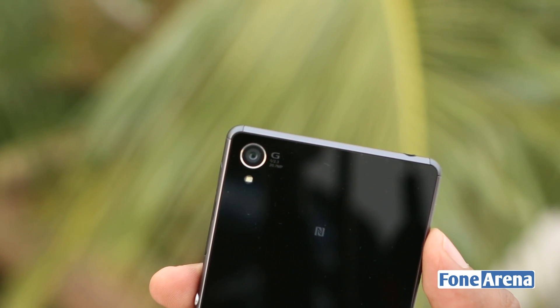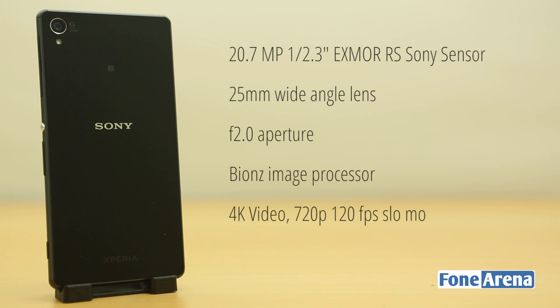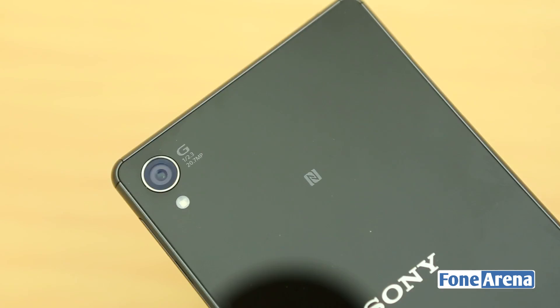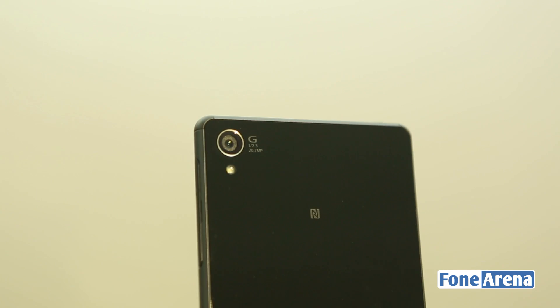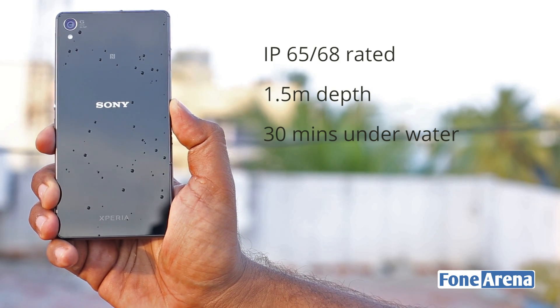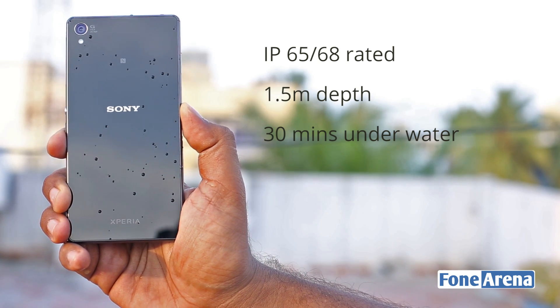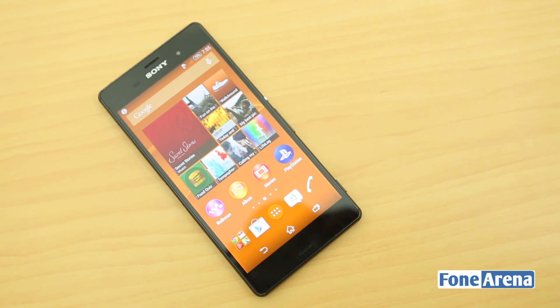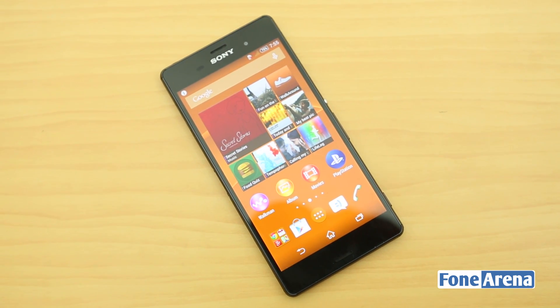First up, let's get the specifications out of the way. The camera unit on the Xperia Z3 is a 20.7 megapixel 1/2.3-inch type Exmor RS sensor with Sony's own Bionz image processor doing the heavy lifting. The G lens is a 25mm equivalent wide-angle unit with an aperture of f/2.0. The sensor variant and lens unit are newer compared to the Z2. On the waterproofing side, the phone comes with an IP65-68 rating, making underwater photos and videos possible. The phone can stay underwater for 30 minutes with a maximum depth of 1.5 meters.